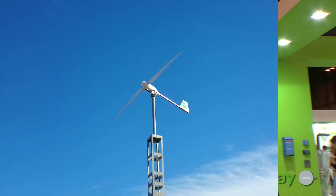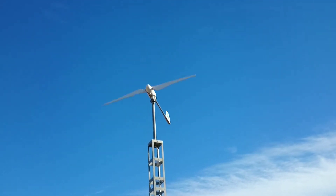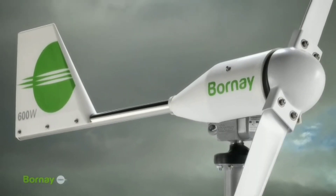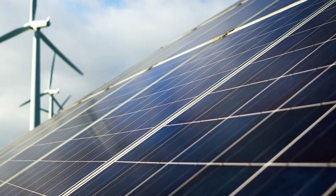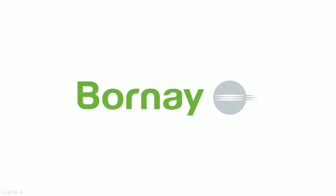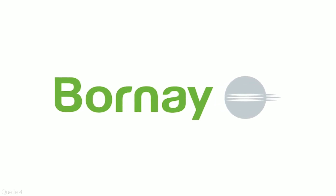The Borne small wind turbines are small wind turbines that can generate electricity from the wind. They are designed to work in parallel with solar PV systems or even replace them entirely. These turbines are designed and manufactured by Borne, a company that has been in the small wind industry for over 50 years.